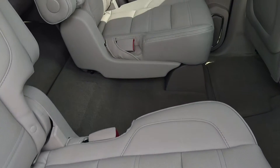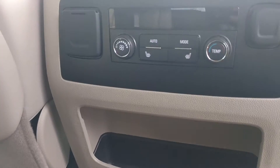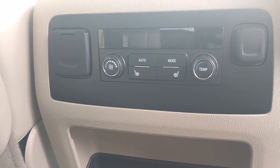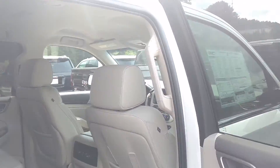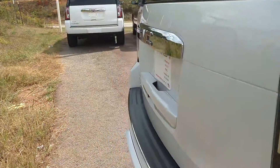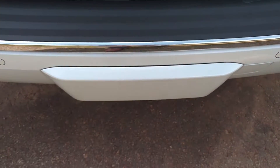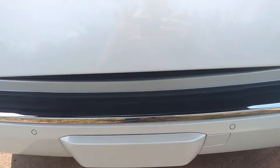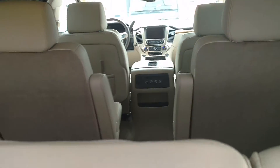This one has buckets in the middle and then your third row bench. The seats are heated here in the middle and you've got your rear climate control. This one has the power liftgate, and it's also a hands-free power liftgate. The second and third row are both pulled down.